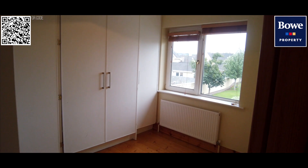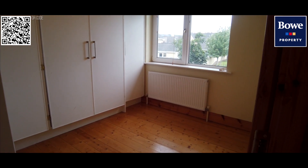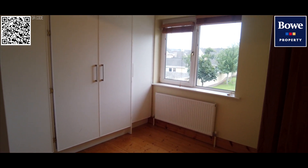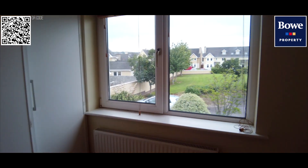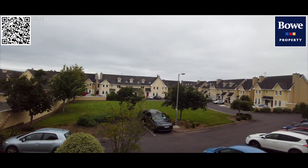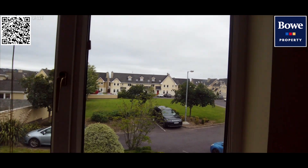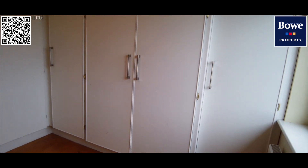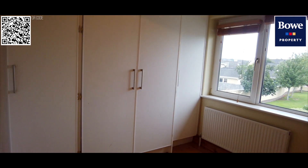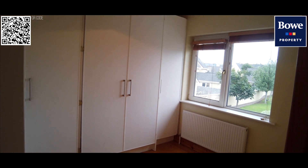The second bedroom on this floor has extensive built-in robes and seems to be used as a dressing room. It will take a double bed but is probably more comfortable as a single room given the extensive robe fittings. Looking out from the front there's quite a nice setting — a cul-de-sac looking out onto the green area. Manor Grove is quite a nice family and owner-occupied enclave within Grange Manor. Those robes are quite extensive and could be used as a dressing room if someone didn't need this as a bedroom.